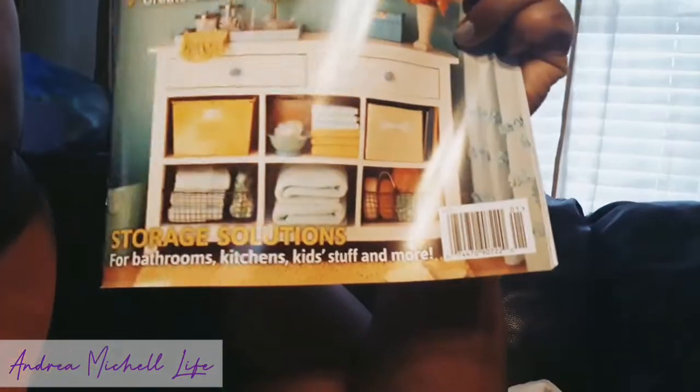I also got a little book to read. Dollar Tree has little dollar books and magazines. I got this one called 'Small Spaces Organizing.' It was only a dollar at Dollar Tree, but in a regular store it's $4.99 — so I'm definitely happy they had it.